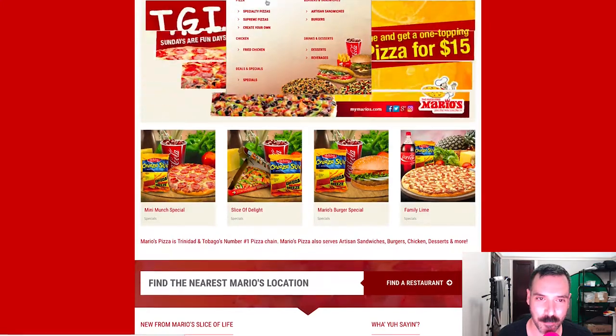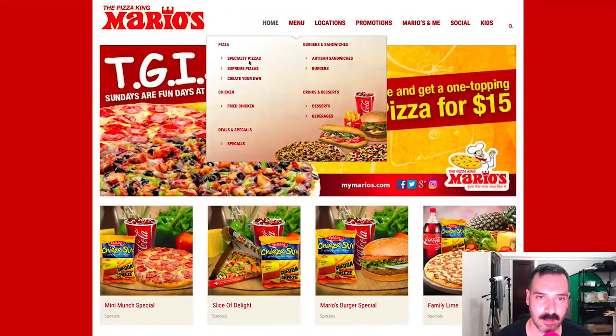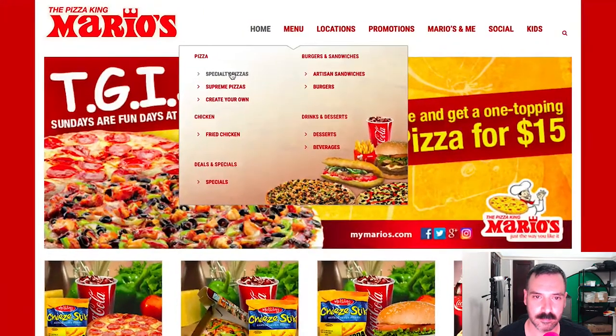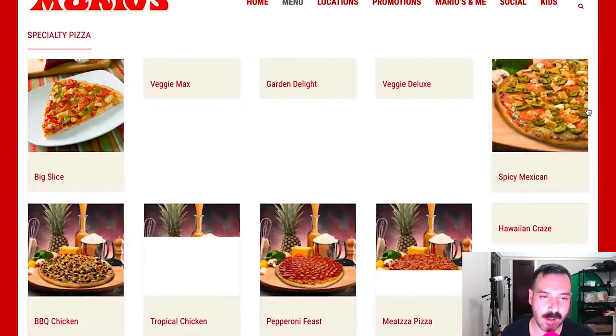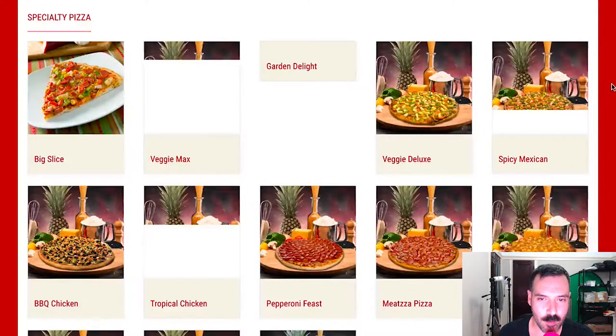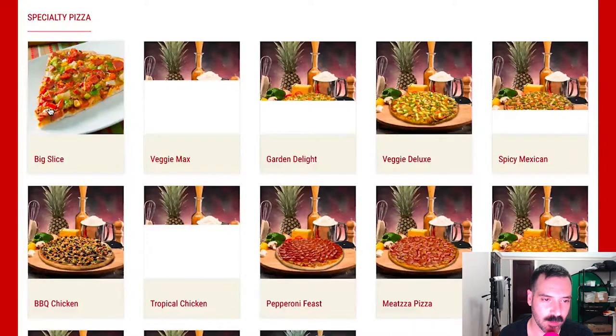Let's look at the menu — under pizza — let's look at specialty pizzas. What do they have at Mario's? A little slow to load, but that could be my connection.